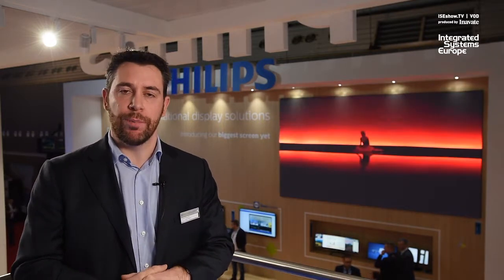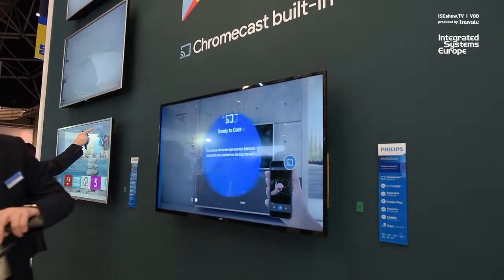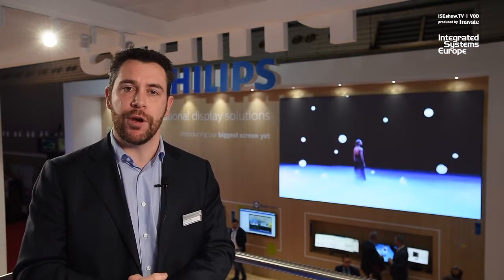The second product portfolio we are expanding is our professional TV product portfolio, where we come with Google-certified devices with integrated Chromecast built-in, and also an evolutive platform over the years to extend the life cycle of our product range.